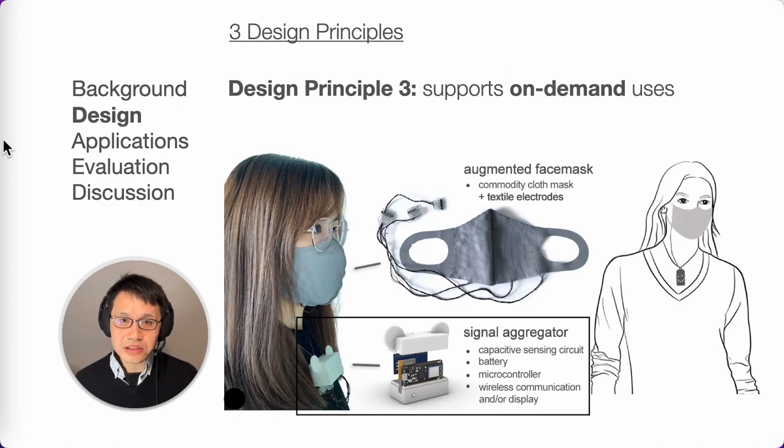The third design principle is to support on-demand use, giving users the freedom to decide when to use the system. Therefore, the feedback mechanism is separate from the face mask itself and located on a wearable device closer to the user's face. This device is not constrained by the mask form and can integrate machine learning, connectivity, and display with longer battery life, and provides a manual switch for user control.